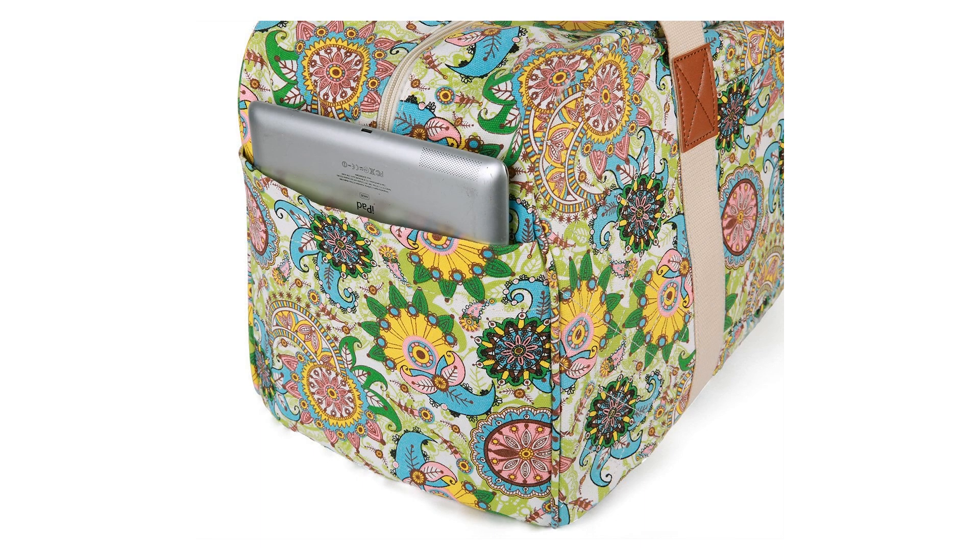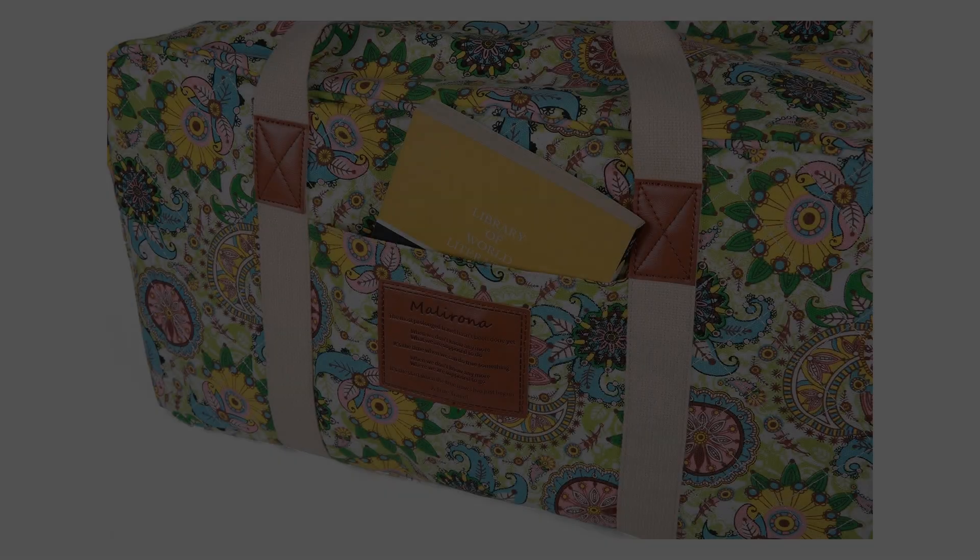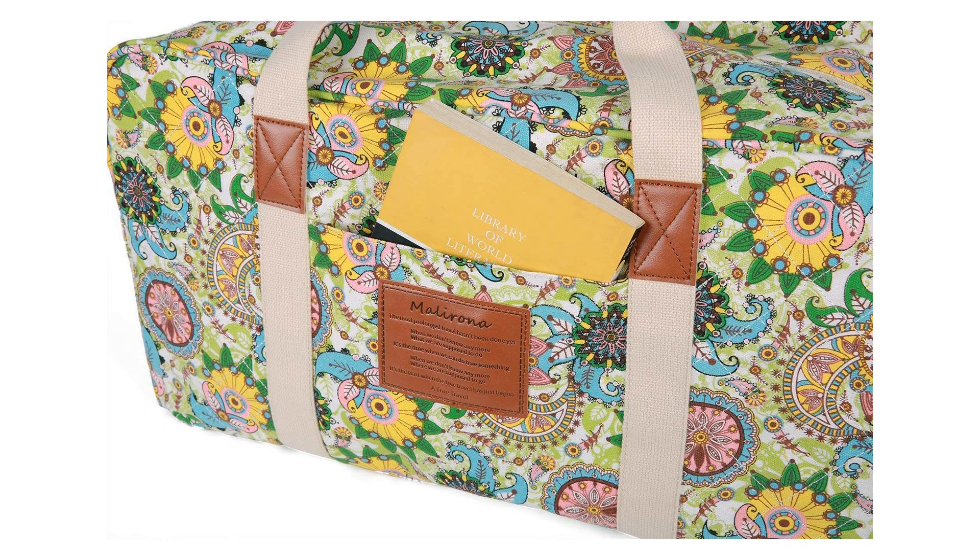Meets airline carry-on regulations, ideal to use as a lightweight main luggage, an extra shopping and souvenirs bag, or for storing sports gear.